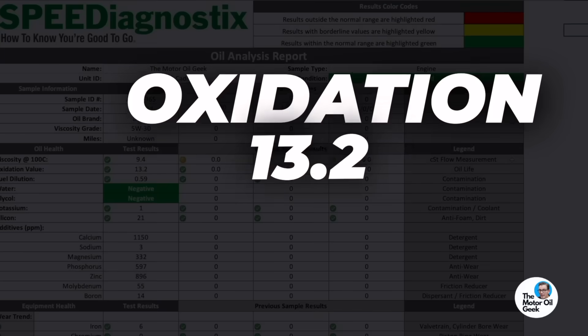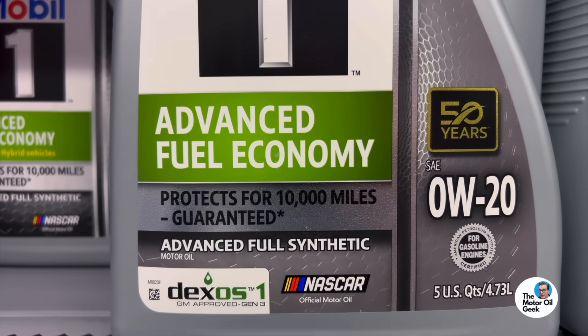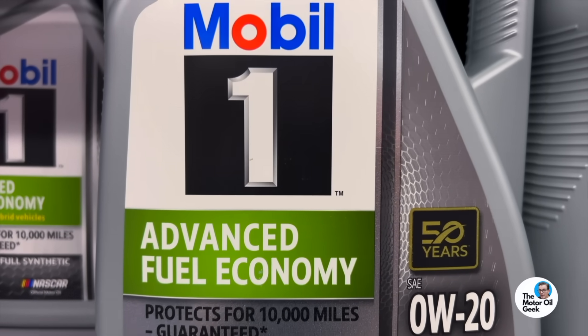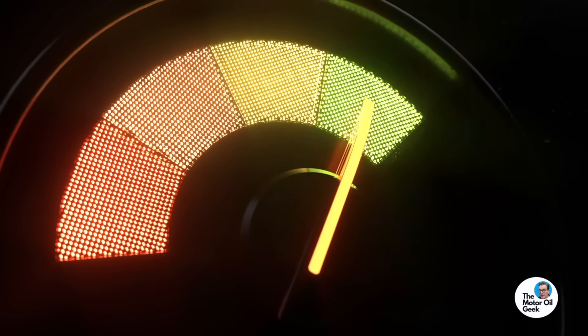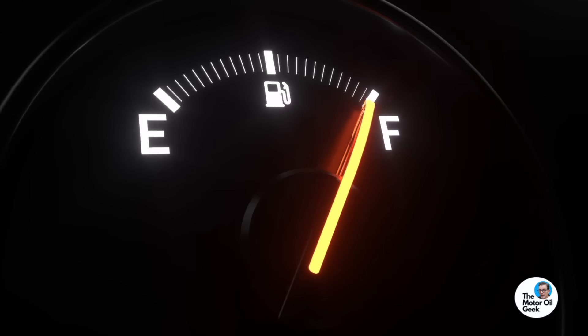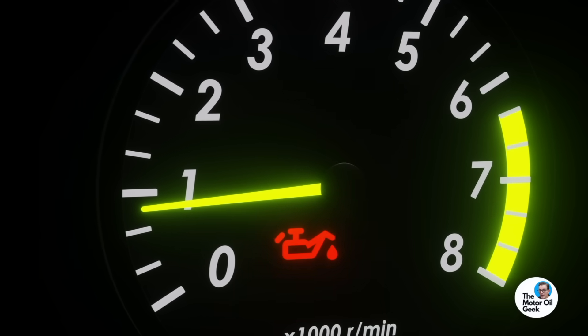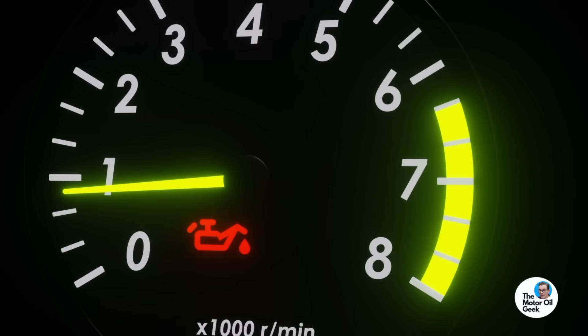The first thing we see is the viscosity is right in spec for the Dexos 1 5W-30 called for on the oil cap. Our viscosity is right in line, and our oxidation value is 13.2 — this is the key piece of information. It's very conservative. Even though it says only 9% oil life left, at 13.2 oxidation for a Dexos oil, we're not even close to end of life yet. This is proof that the oil life indicator is being conservative — when it goes to zero it's not running you out of gas. Oil life being zero means there's a little bit left in the tank, so you don't overextend the oil drain by accident.